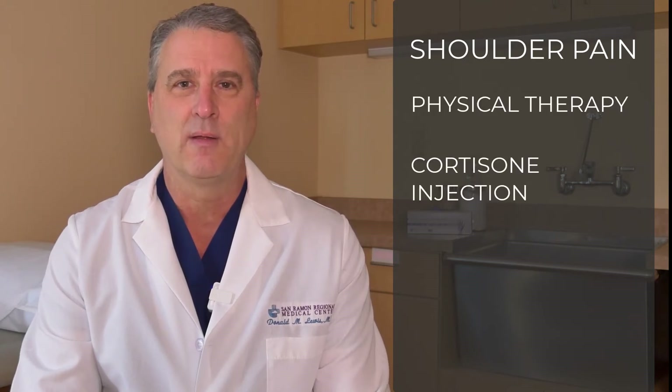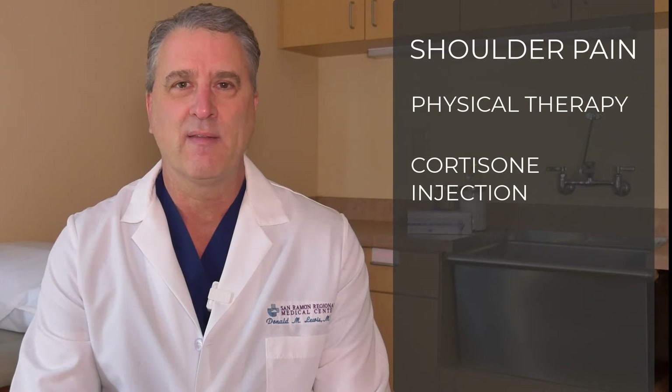If you have persistent shoulder pain with use or even while sleeping at night, it's possible you've injured your rotator cuff. When you have shoulder pain, we typically start with a physical examination and potentially physical therapy or a cortisone injection. If your pain persists, we often move forward with an MRI to evaluate your rotator cuff.